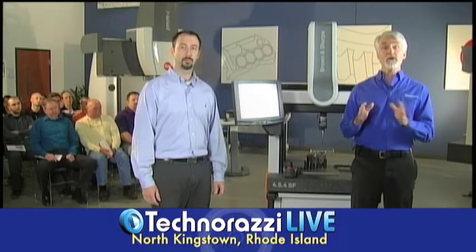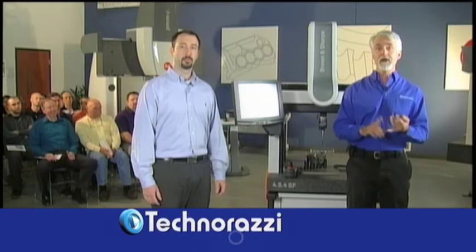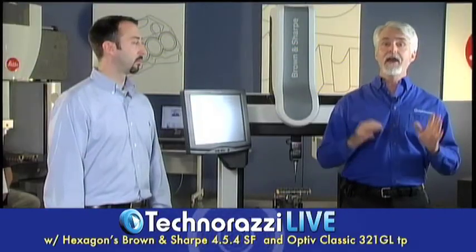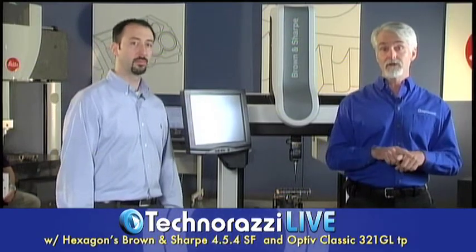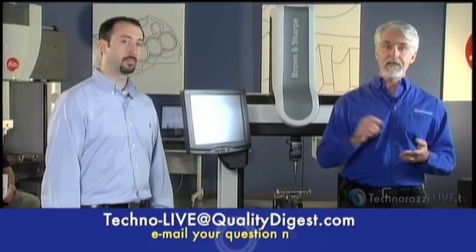Today we are really excited to bring you a brand new product from Hexagon — the next generation of Brown and Sharp CMMs, the Brown and Sharp SF shop floor CMM. This is an entry level CMM designed from the ground up based on specific input from Hexagon customers. It's got a small footprint, higher accuracy, extended temperature range, it's shop floor hardened, and a lot more. Any time during the show you can send your questions to techno-live at qualitydigest.com and we will get them on the air.